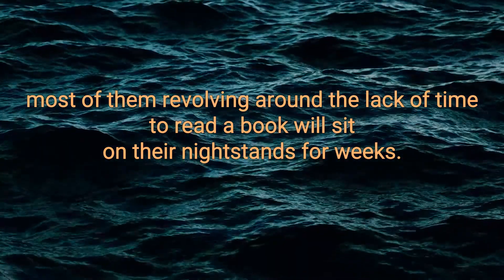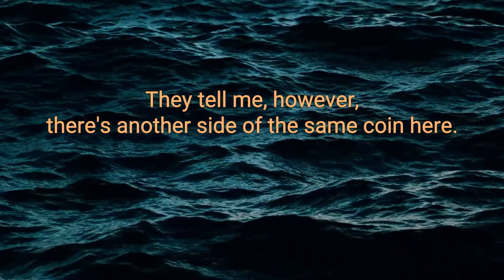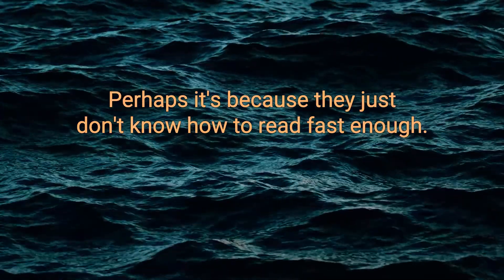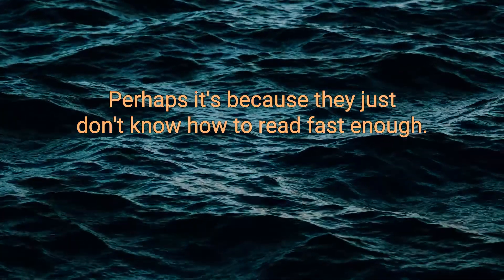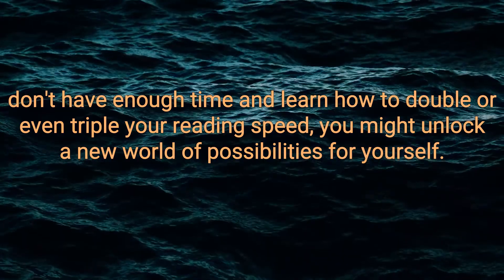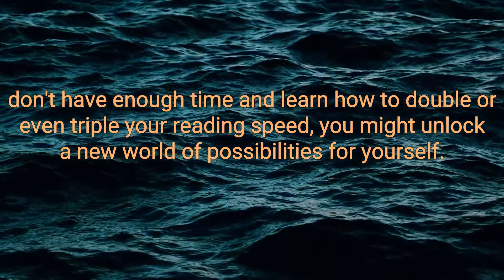A book will sit on their nightstands for weeks, they tell me. However, there's another side to the same coin here. Perhaps it's because they just don't know how to read fast enough. If you're willing to put aside the excuse that you don't have enough time and learn how to double or even triple your reading speed, you might unlock a new world of possibilities for yourself.